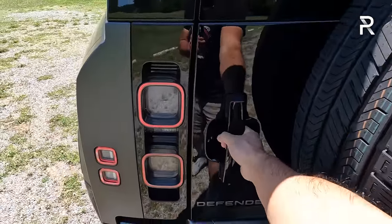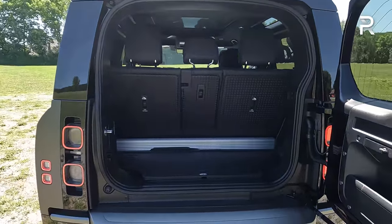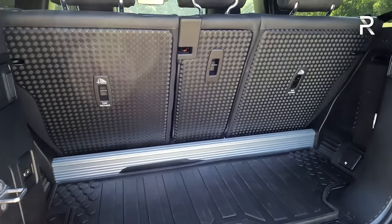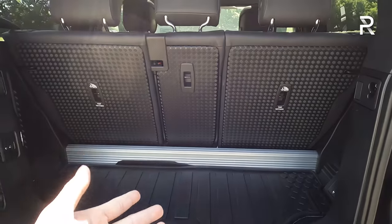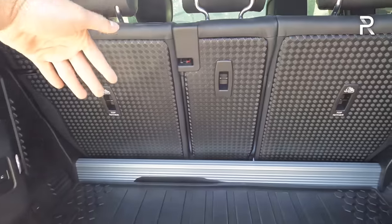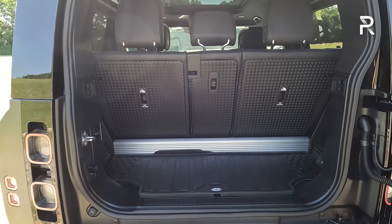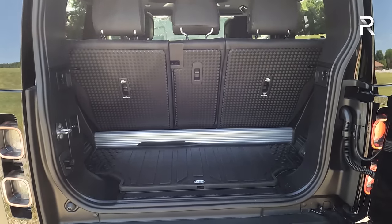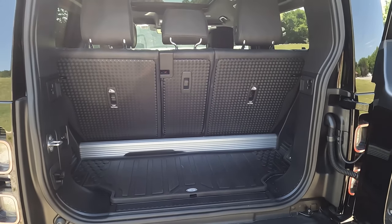The biggest downfall with the 90 is the lack of cargo space. The 110 gives you about 34 cubic feet with the second row up; in the 90 it shrinks by 50% to just 15.6 cubic feet. It's really not a usable space, especially if you need to carry four people with luggage. If you fold the seats down — a two-step process — it expands to around 55 cubic feet, which isn't bad. But the 110 for about $4,000 more is just a much more practical car, so the 90 is really a niche vehicle.